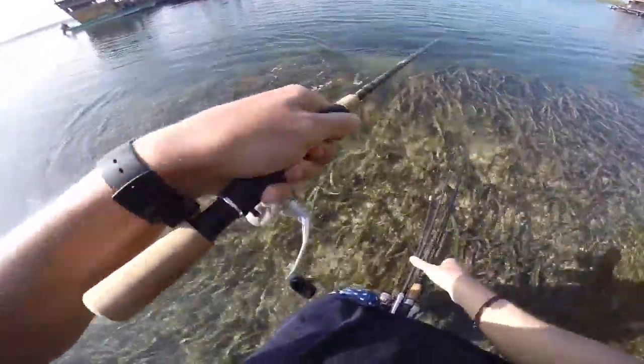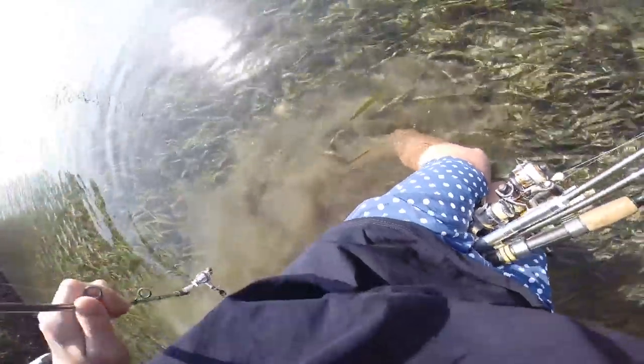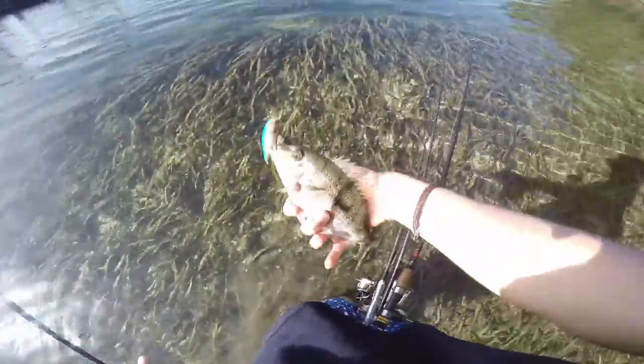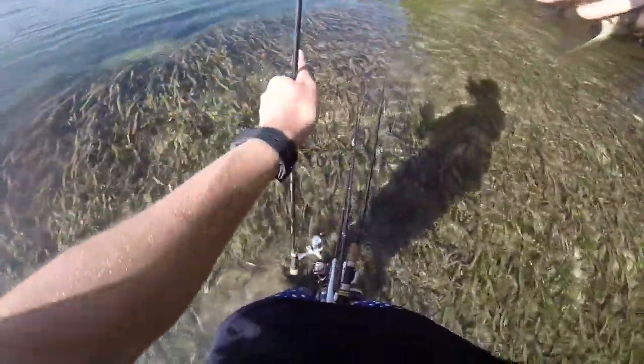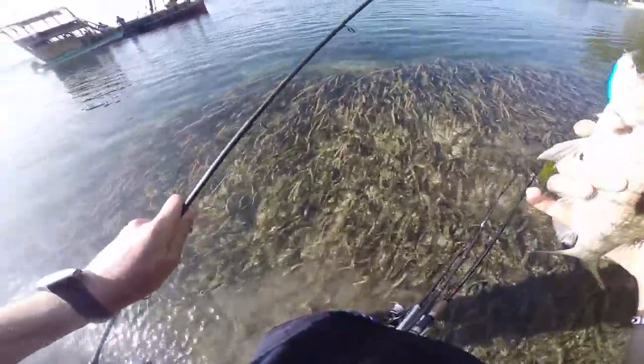Got one! I've got one! Here we go, land him, land him! Hoo hoo hoo, fast fish! That took a long time!